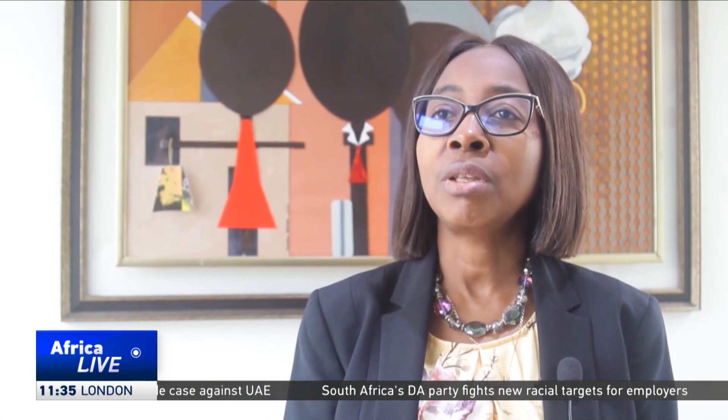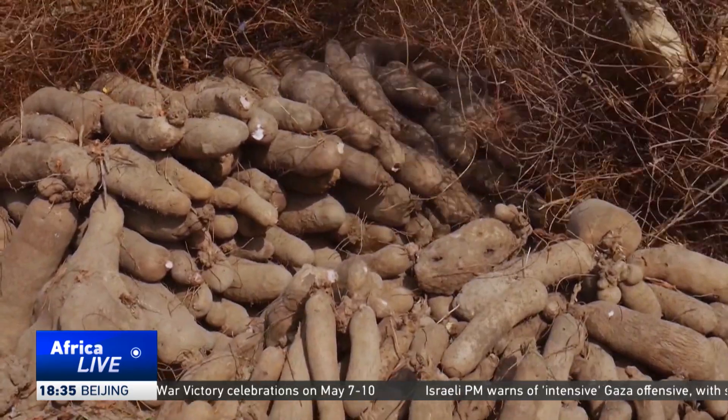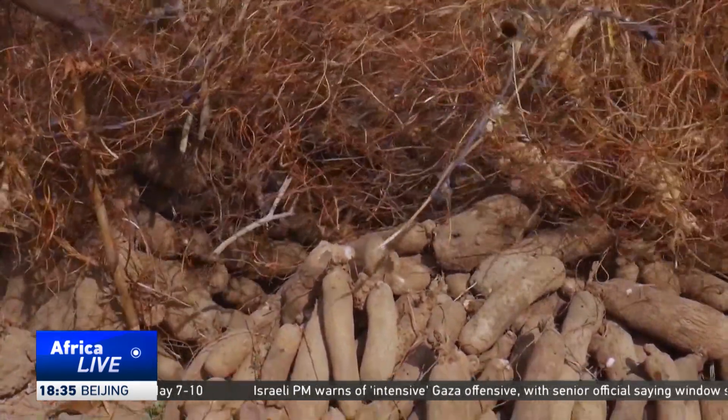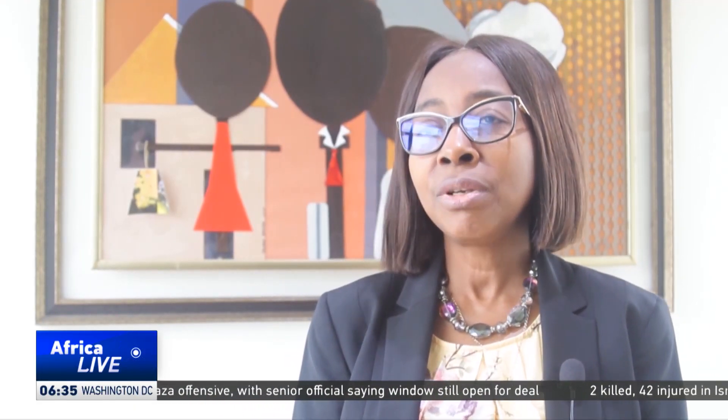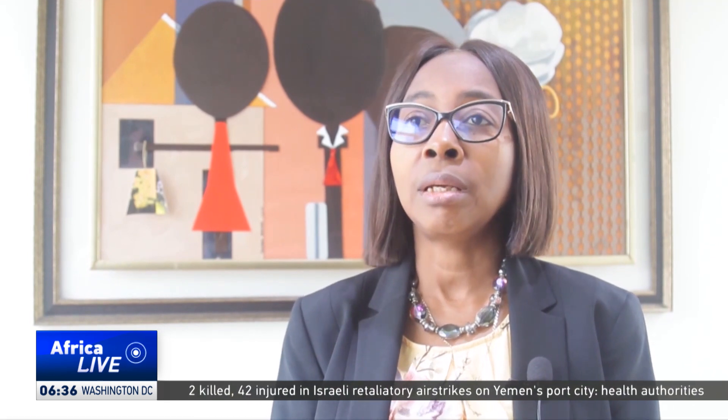You grow yam from the edible tuber — that has been the norm. So it puts a lot of demand on the yam, and yam prices go high during the planting season, because the tuber that you eat is the same tuber used as seed. From our technology, we were looking at high-ratio multiplication techniques to ensure increased numbers of seed yam for the farmer to use in yam production.